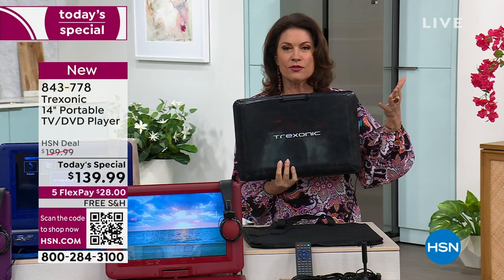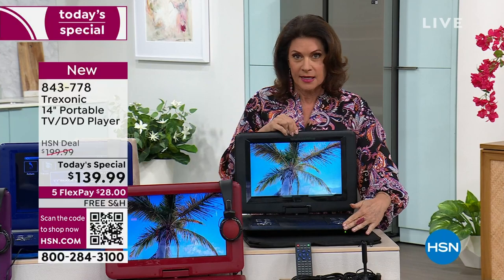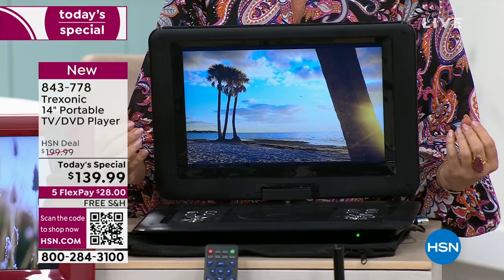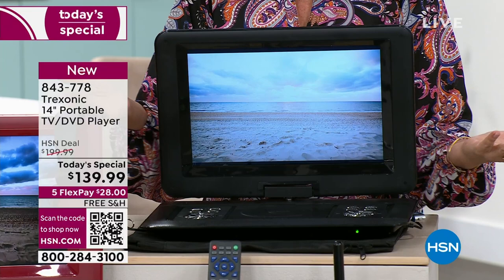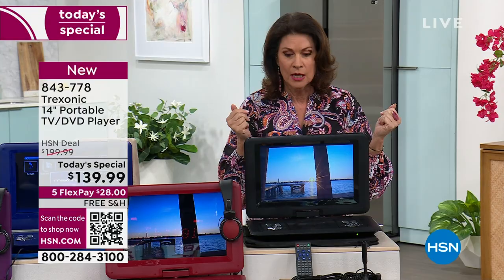Crazy popular already since midnight. Last time we offered this as a today's special, it was two inches smaller and ten dollars more expensive. We have taken the price down, made it bigger, and added the DVD player — you can even play your music in there. At just a smidge over four pounds, you will take this everywhere. It's not even the size of a laptop — it will fit in your backpacks and everything you travel with.